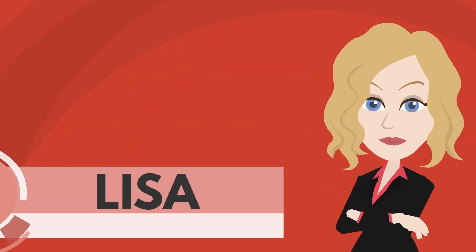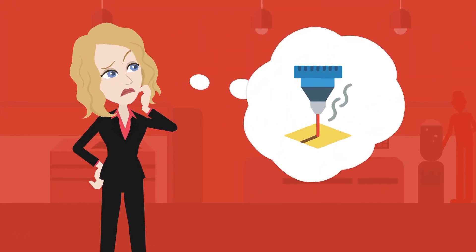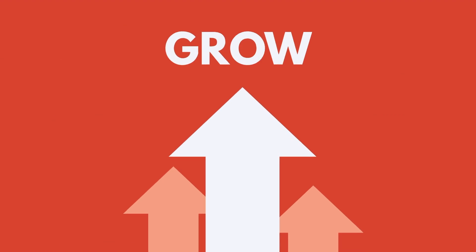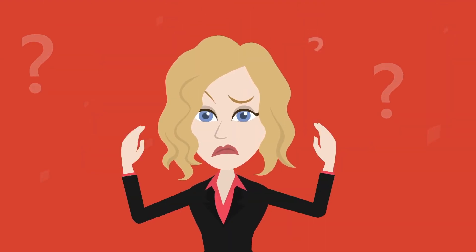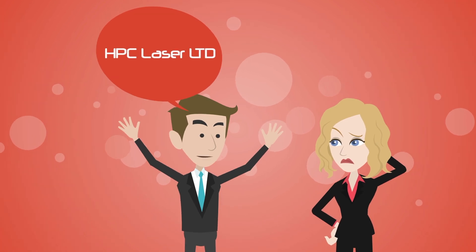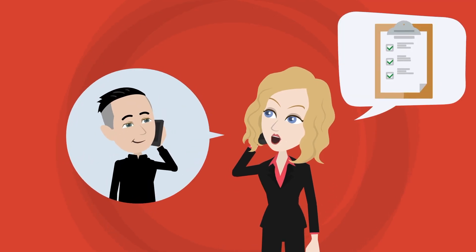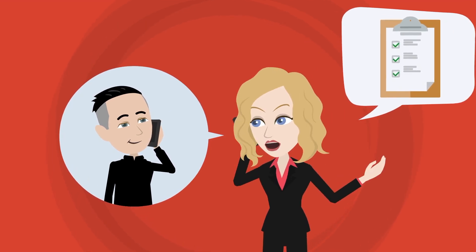This is Lisa. She recently decided that she wanted to buy a laser engraving and cutting machine to help her business grow, but knew very little about them. Having heard about HPC Lasers' excellent reputation for machine quality and service, Lisa phoned them to discuss her requirements with their friendly sales team who were really helpful.